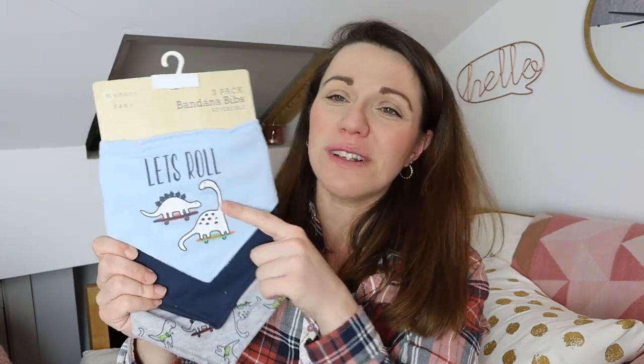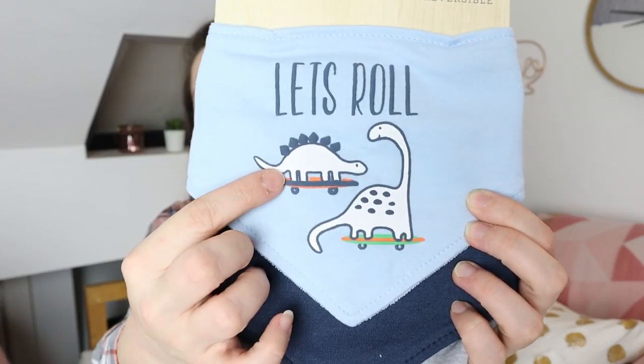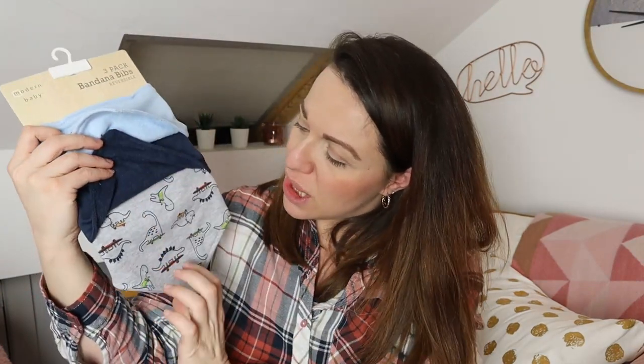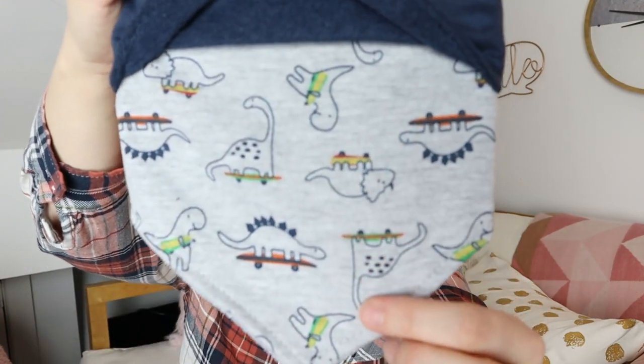The second pack I got, again from the same company, comes with dinosaurs on it. Obviously I got him a dinosaur toy, so I had to get the dinosaur bibs. This one says 'less roar' because the dinosaurs are on skates, which is so cute. Then there's another plain dark blue bib, and the third is a grey one with the dinosaurs skating as well. I really like them. They are 60% cotton and 40% polyester, so they won't get destroyed when washed — and they will be washed quite a lot.